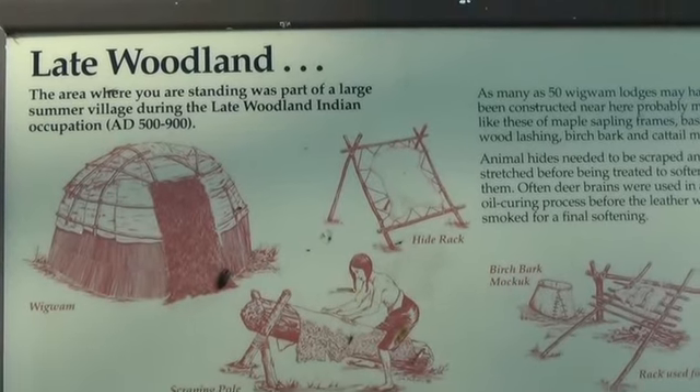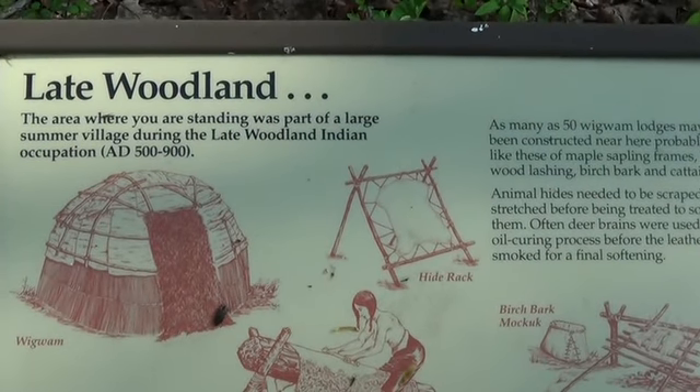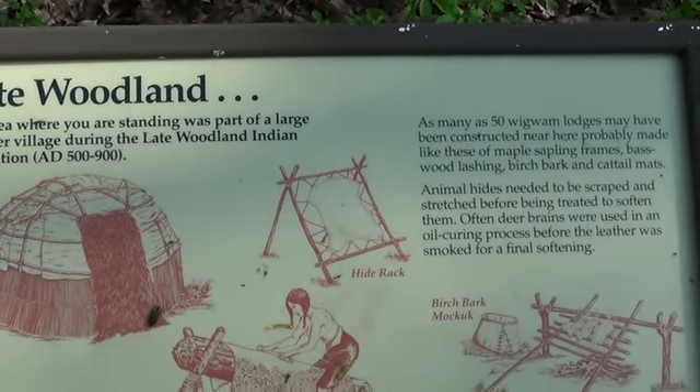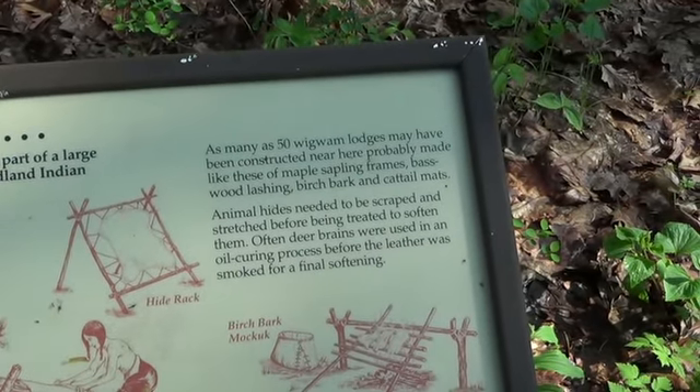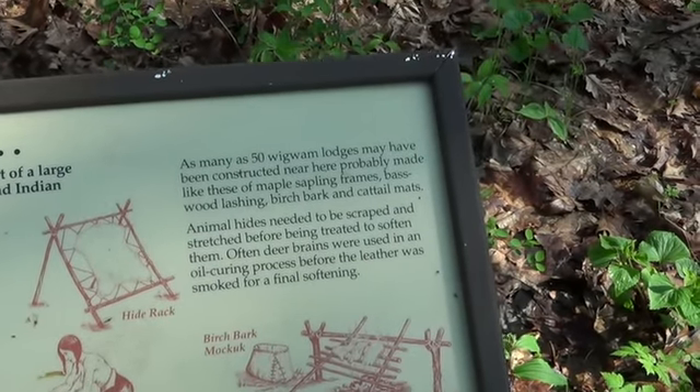Late Woodland area features the wigwam, the hide rack, a scraping pole, a birchbark mocksuck, and a rack used for cooking.